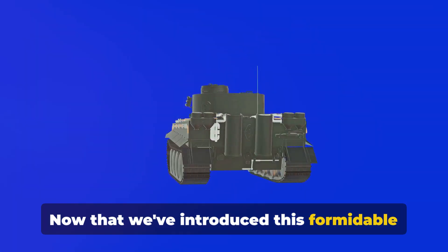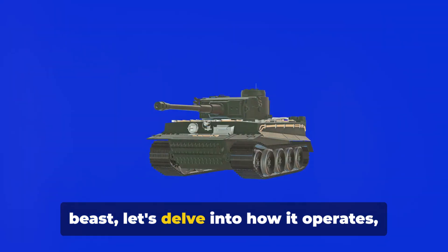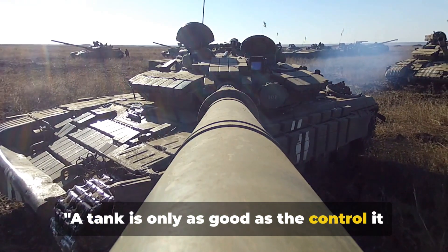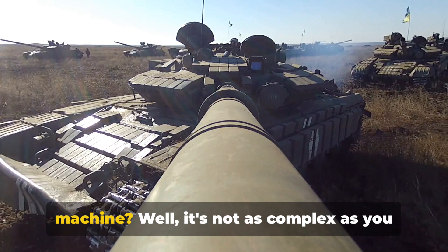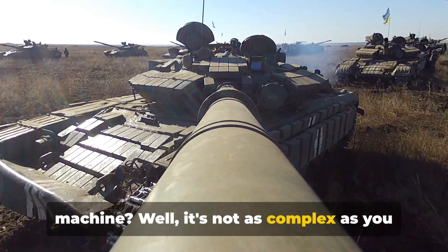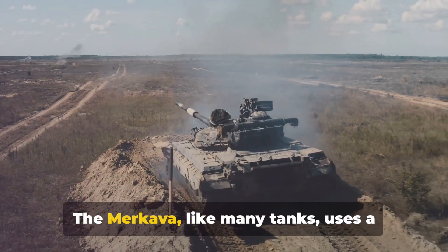Now that we've introduced this formidable beast, let's delve into how it operates. A tank is only as good as the control it offers its operator. So how does one steer this massive machine? Well, it's not as complex as you might imagine. The Merkava, like many tanks, uses a differential steering system.